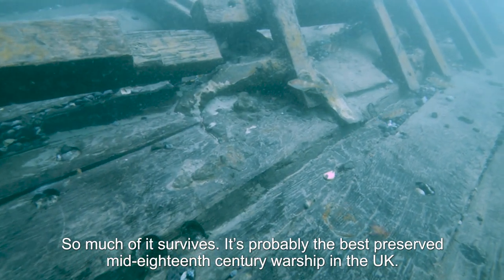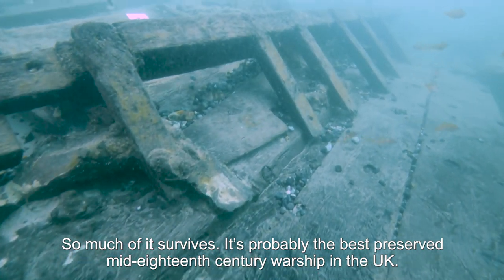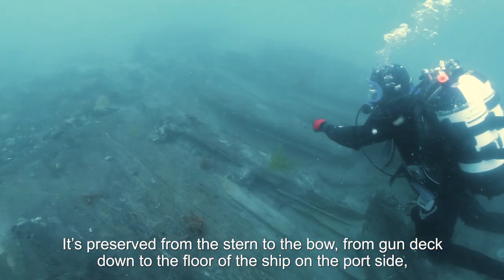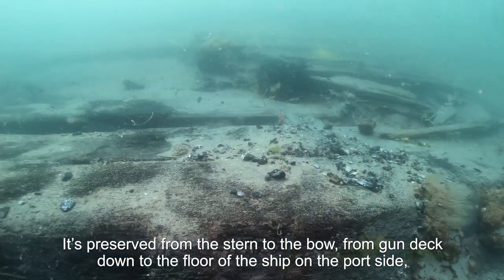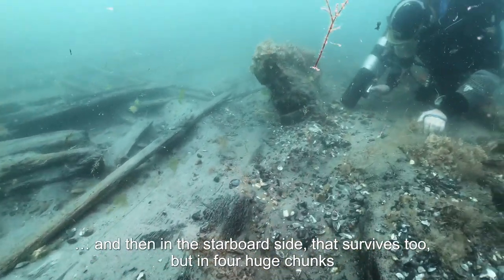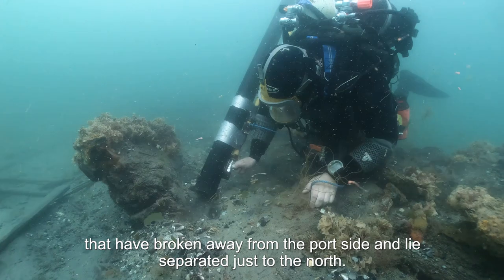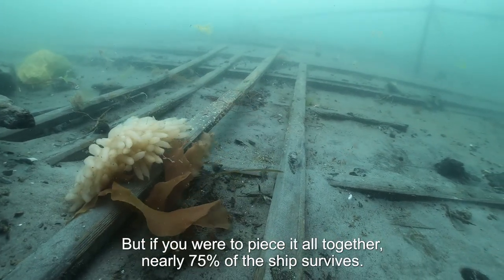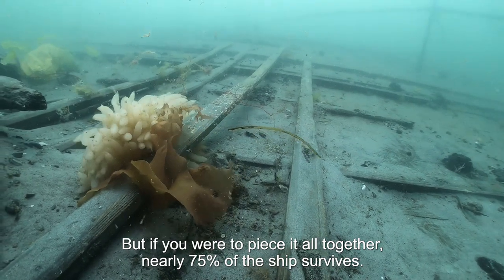So much of it survives. It's probably the best preserved mid-18th century warship in the UK. It's preserved from the stern to the bow, from the gun deck down to the floor of the ship on the port side. The starboard side survives too, but in four huge chunks that have broken away and lie separated just to the north. If you were to piece it all together, nearly 75 percent of the ship survives.